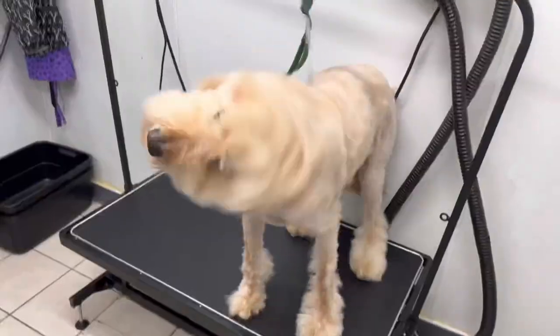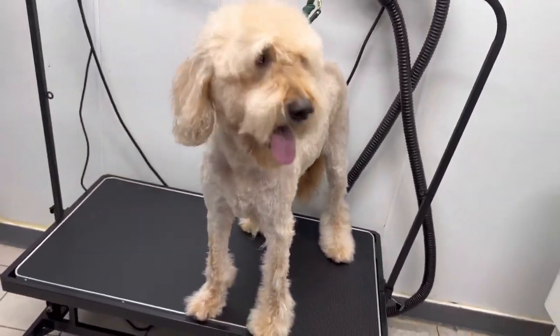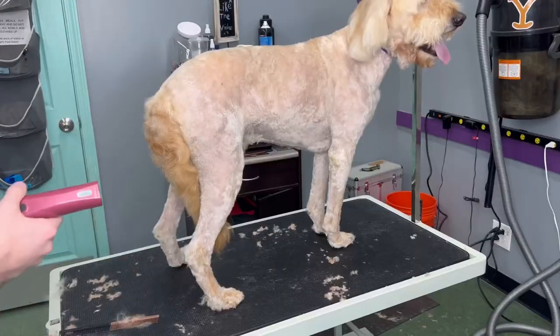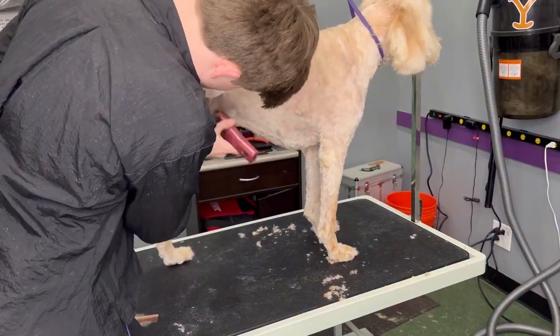He did get left with some fancy boots and a big fluffy head though. His name is Kaner, and he came in with a lot of mats today — it was almost to the point where the matting was becoming a pelt.